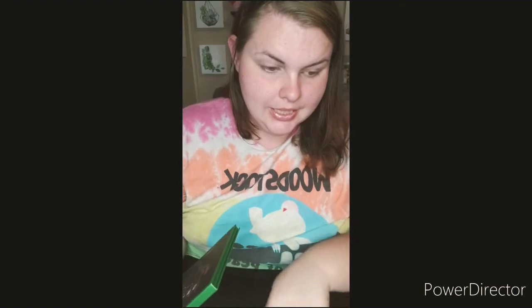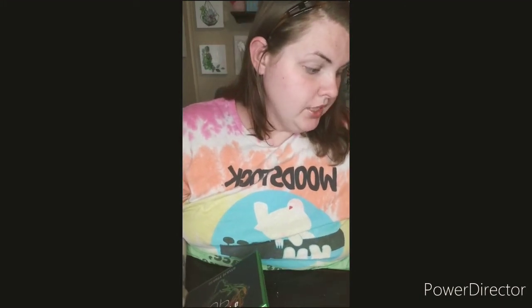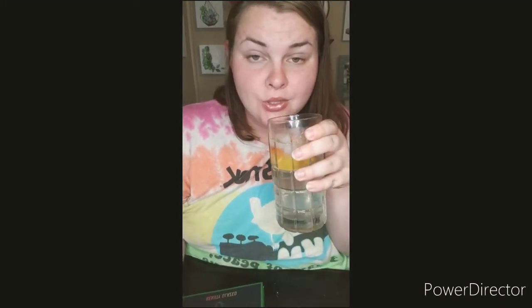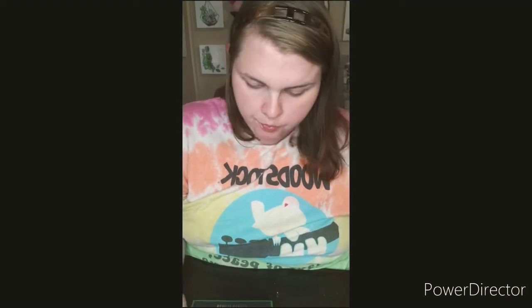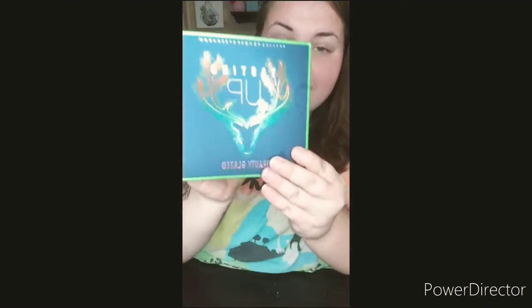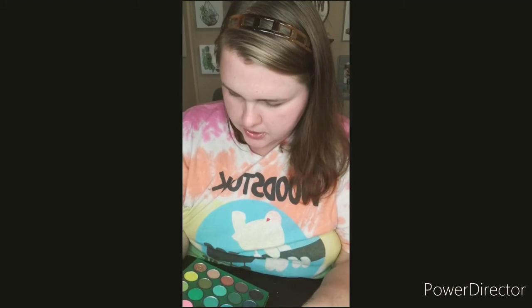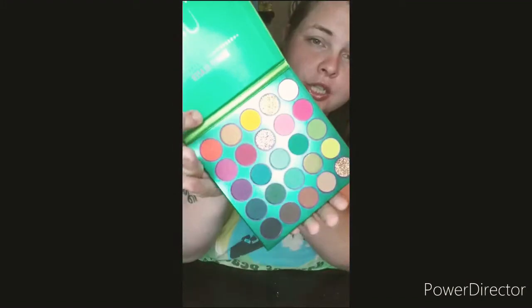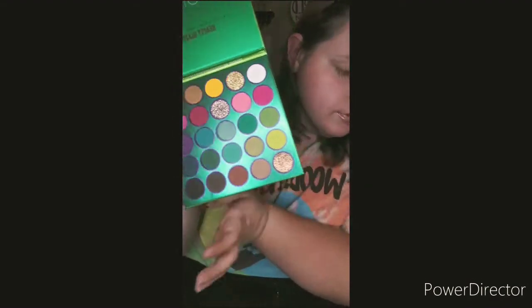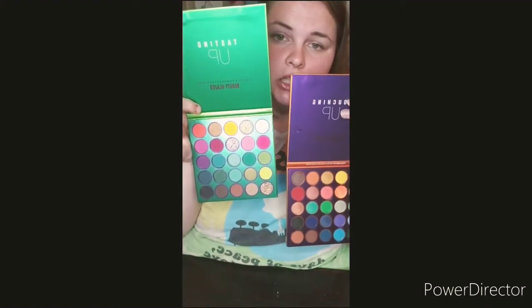I have a few more orders coming in that you guys will definitely see. This girl spoiled herself because you only live once! Okay, the next one is Tasting Up, palette B. This one has three pressed glitters. As you can see comparing palette A and palette B, they are different colors.